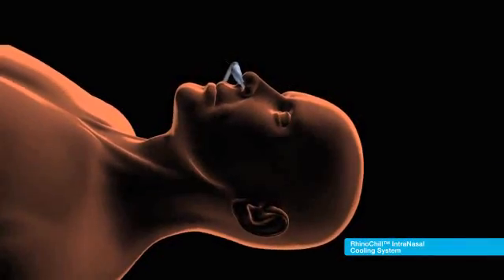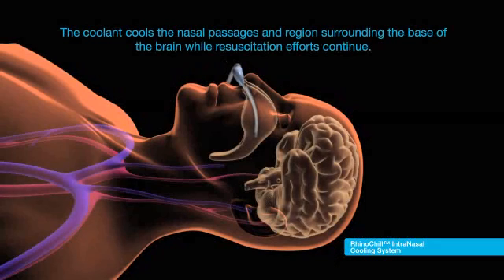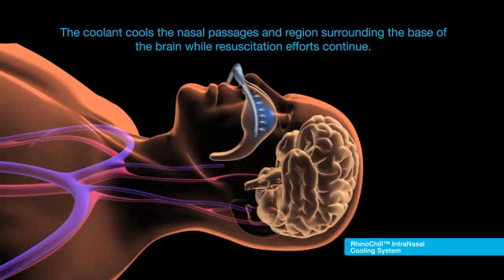The RhinoChill System Coolant cools the nasal passages and regions surrounding the base of the brain while resuscitation efforts continue. Cooling with the RhinoChill System does not immediately require circulation.